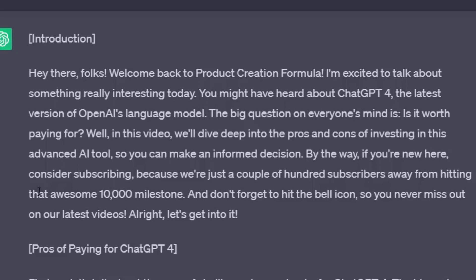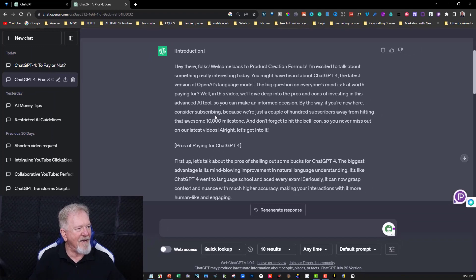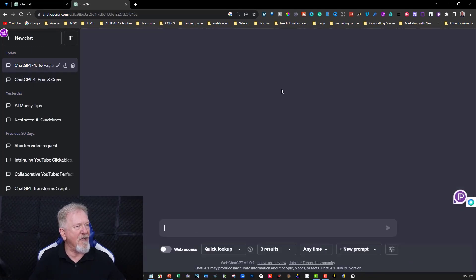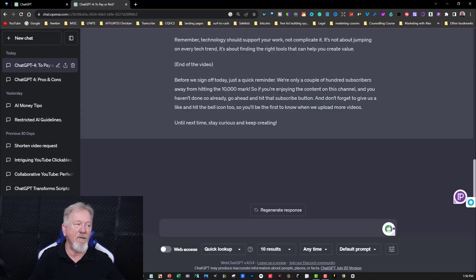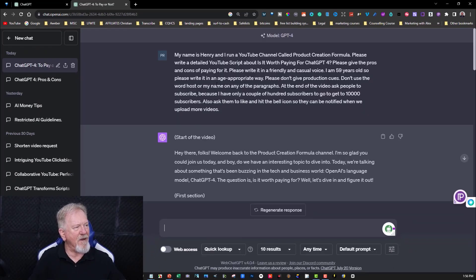By the way, if you're new here, consider subscribing because we're just a couple of hundred subscribers away from hitting the awesome 10,000 milestone. Don't forget to hit the bell icon. The GPT-4 version included the subscription ask in the beginning of the script. Now I want to find out whether the 3.5 version included it at the end — and there it is at the very end. So both did include that, but 3.5 added it at the very end.